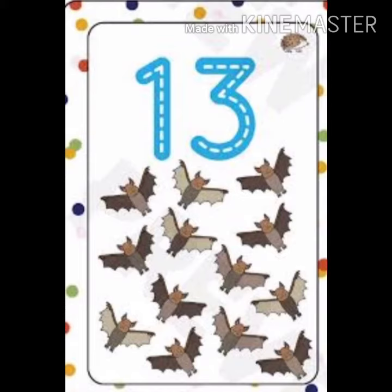13. 1, 2, 3, 4, 5, 6, 7, 8, 9, 10, 11, 12, 13. Pats.